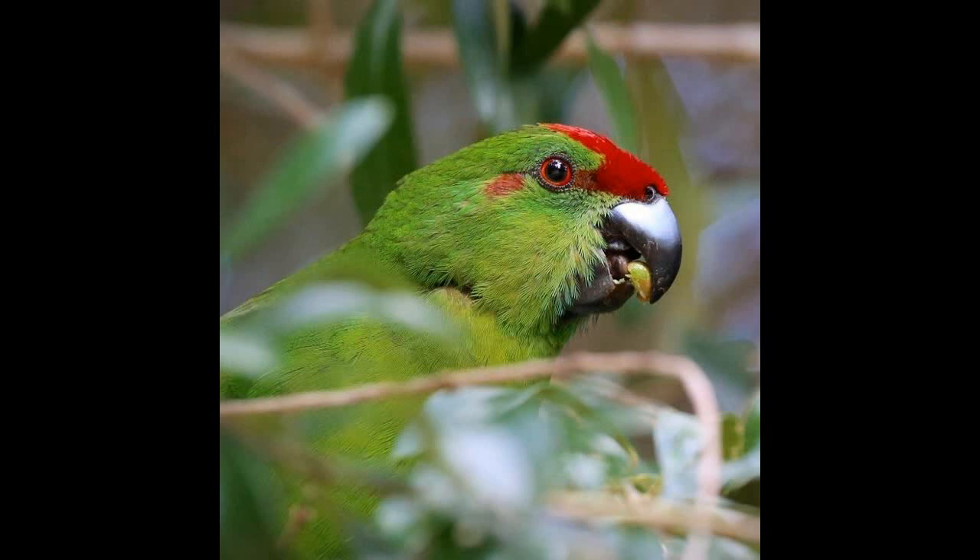The noisy scrub bird, Atricornis clamosus — the males weigh on average around 50 grams and the females around 34 grams. Interestingly, they're basically a flightless bird — they spend most of their time in dark, dense rank scrub on the ground, rarely seen and often heard. Small, rounded wings, tough little legs, lots of muscles in the thighs. These were discovered in southwest WA in 1842 in the Darling Range just south of Perth, but despite a lot of effort for around 70 years, they weren't rediscovered until 1961, when a small population was found at Two Peoples Bay, just east of Albany.